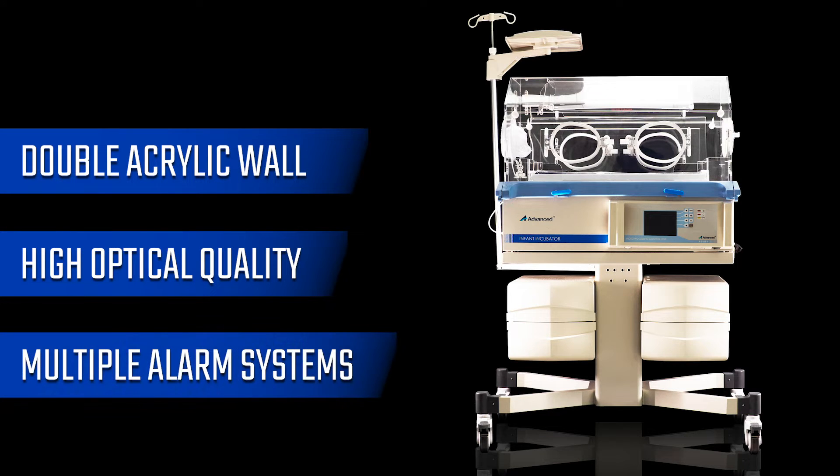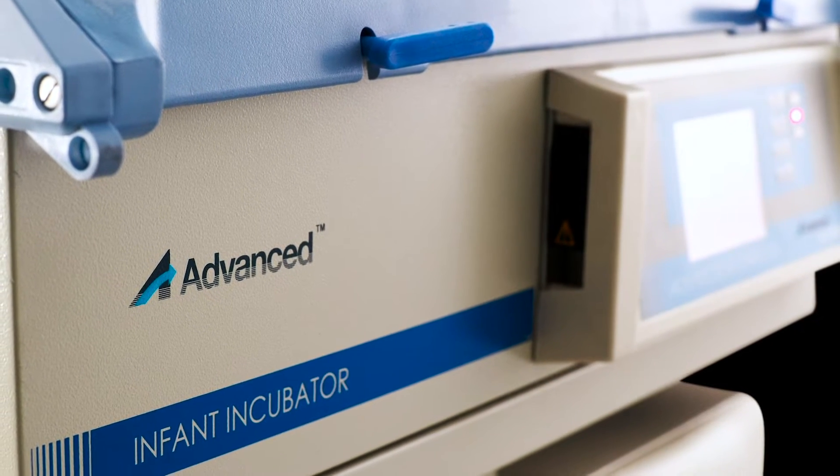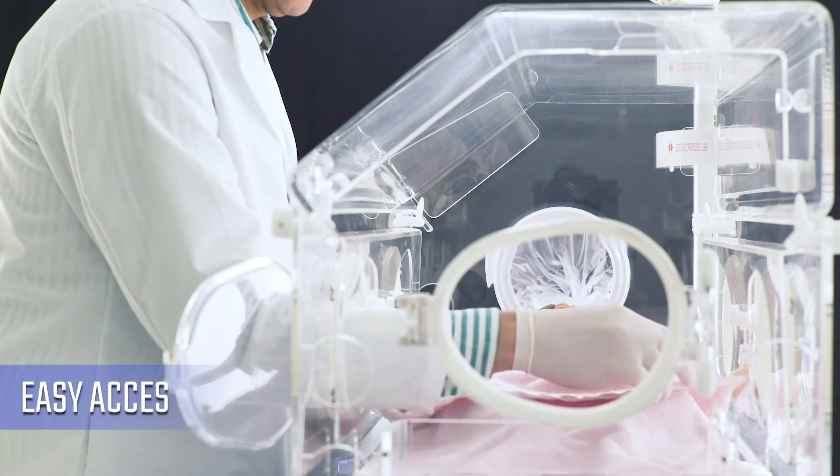It also has multiple alarm systems that give it essential security and reliability for the optimal care of the infant patient. The ergonomic design of the advanced A3186 Plus allows easy access to the patient for both examination and treatment.